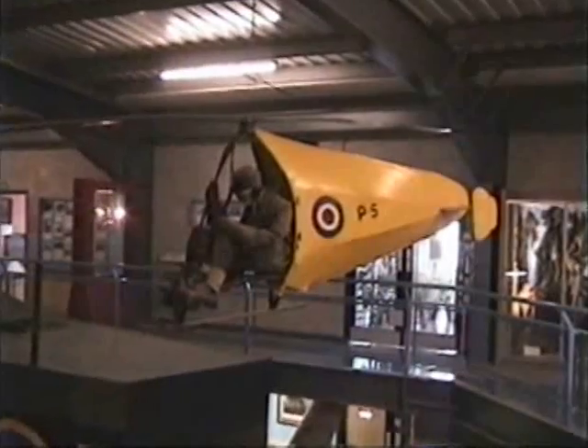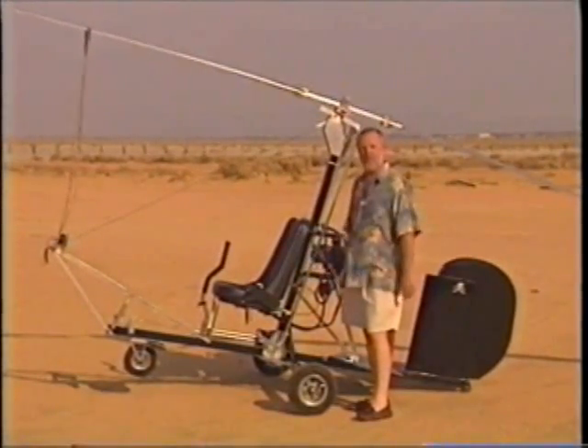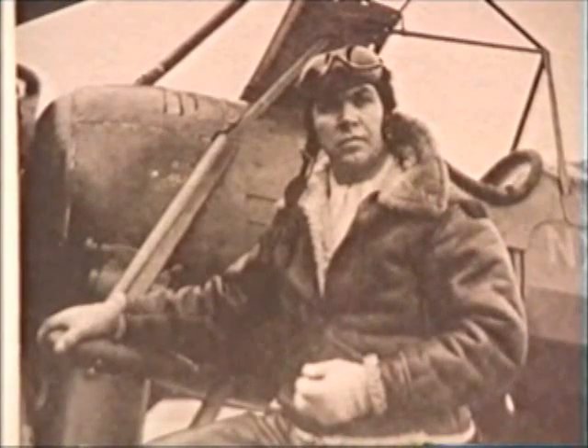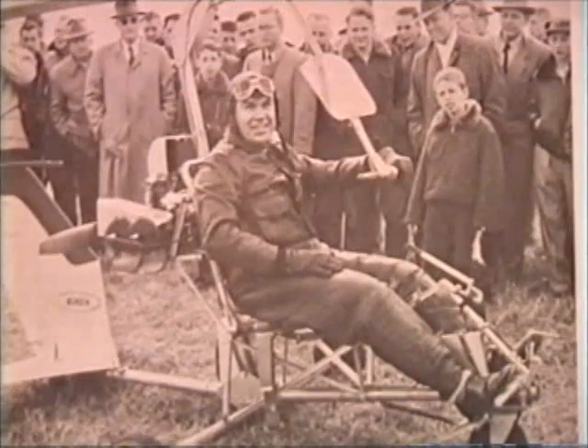By World War II, airplanes were going so fast that autogiros got left in the dust. But both the Germans and English had smaller ideas. The German Navy had a gyro glider towed by a submarine, and the English came up with a one-man glider — they planned to tow infantry soldiers into battle. Neither idea was a big hit, so the autogiro basically evolved into the helicopter. After the war, the English gliders were sent to General Electric, where a young engineer was so impressed with the old gyro that he decided to design and build his own. He called it the Gyrocopter.